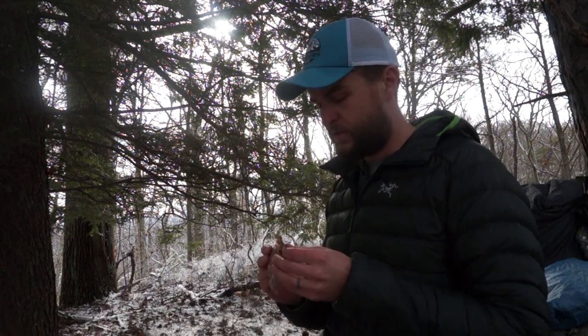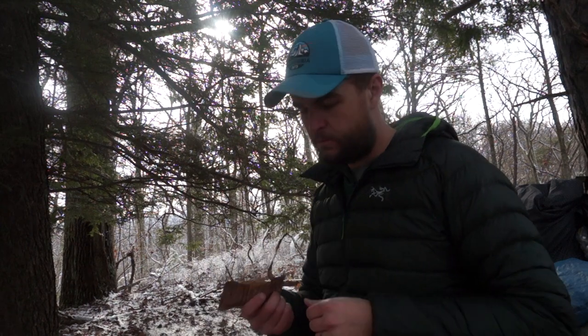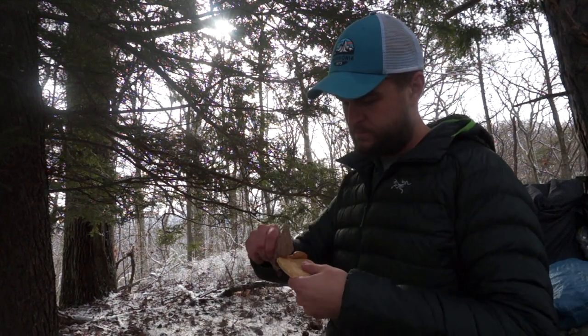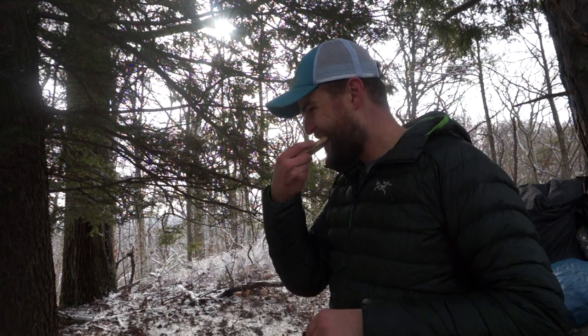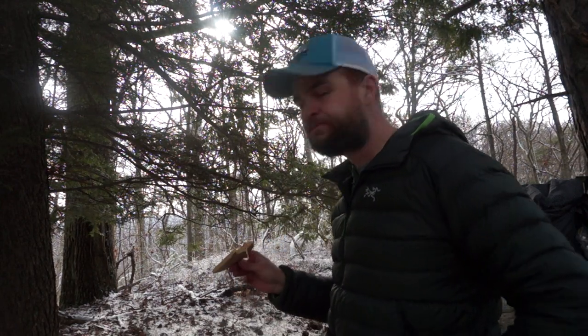Let's try the peanut butter on its own. Yep, that's peanut butter. Not too bad.